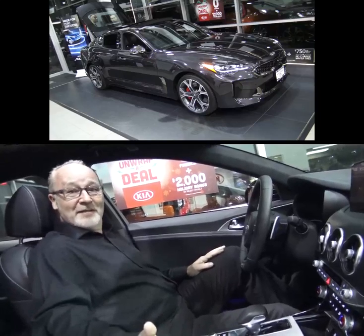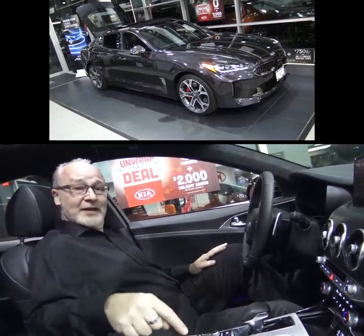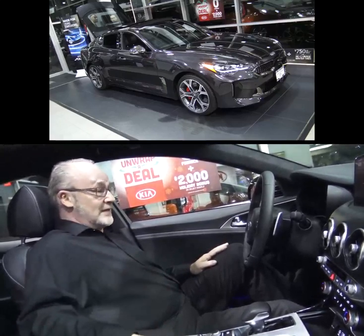Kia Stinger, wow, this is some vehicle. Come on down to West Coast Kia and take a look for yourself. My name's Troy. We'll be here till Tuesday next week, November the 15th. Come and sit in this vehicle.